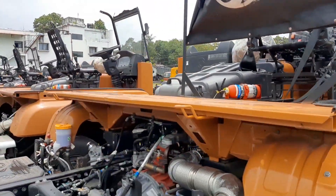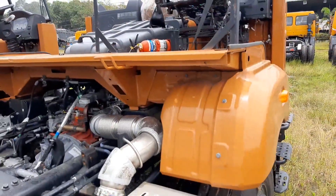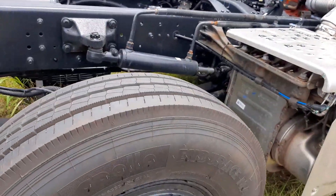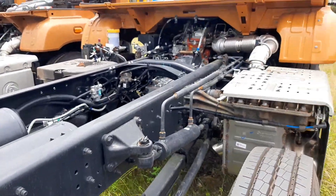It is paired to a 6-speed synchromesh gearbox and a 380 mm diameter single plate organic clutch with air-assisted hydraulic booster.